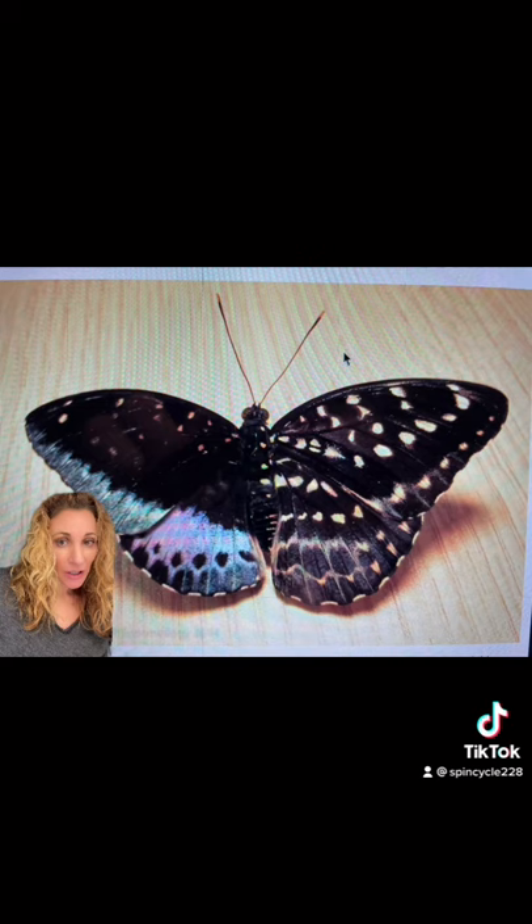A volunteer at Drexel University in Philadelphia found a common Archduke butterfly with a condition called gynandromorphy, which means that the butterfly's wings are split down the middle with one side looking female and the other side looking male.